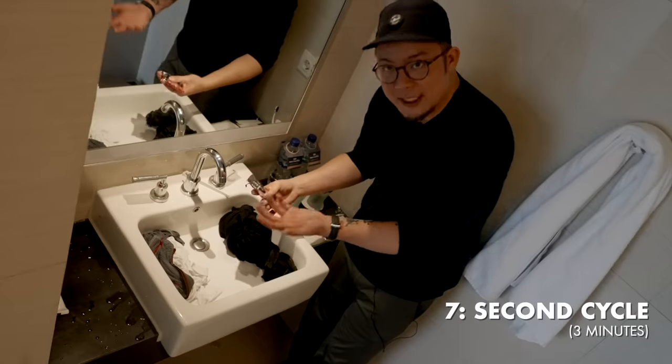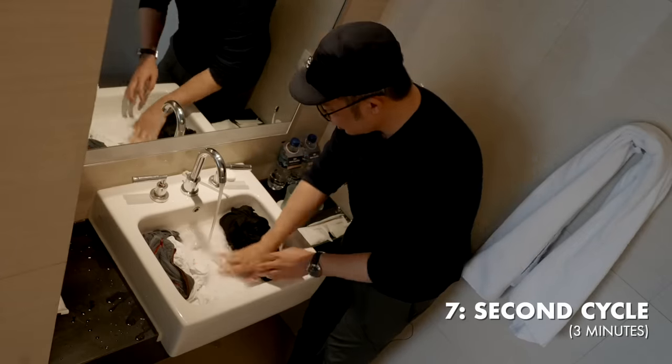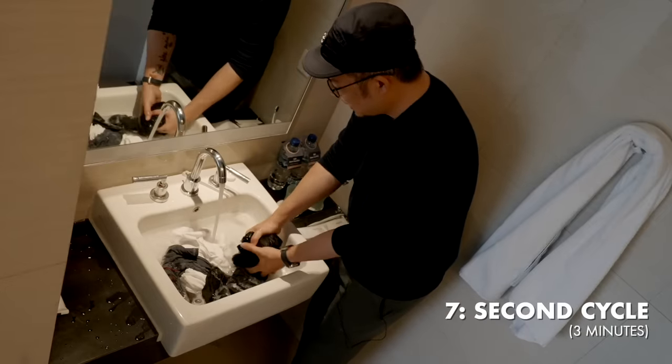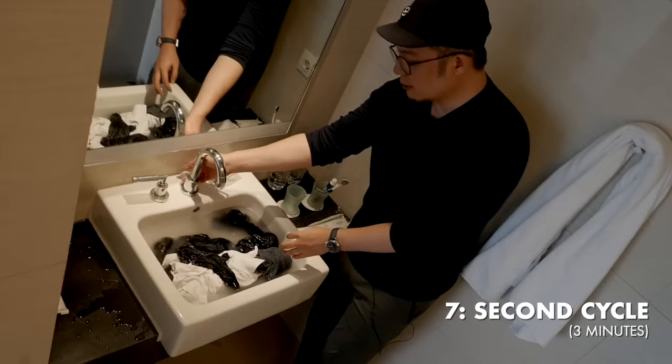Step seven is the last of the two detergent cycles — again a teaspoon to a tablespoon of detergent. As the sink fills up, I'm massaging everything. I can already see the water is so much cleaner. Once the sink is full and the water is off, I repeat that fiber-to-fiber scrubbing, and when that's done, let it release.